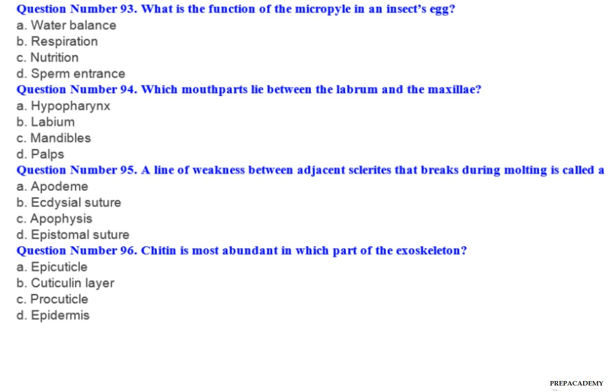Question number 93: What is the function of the micropyle in an insect's egg? A. Water balance. B. Respiration. C. Nutrition. D. Sperm entrance.